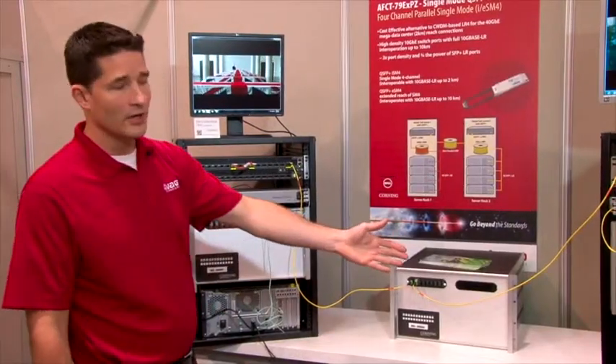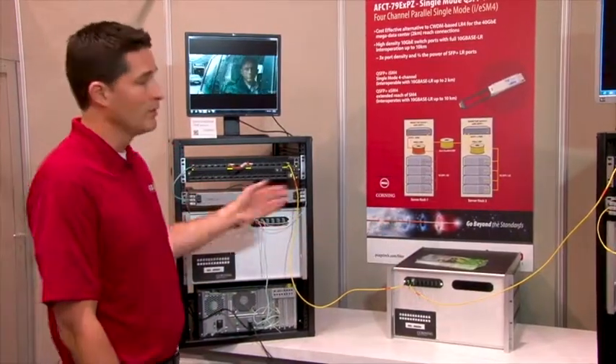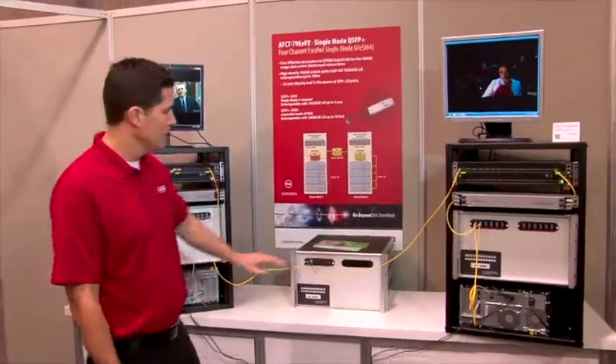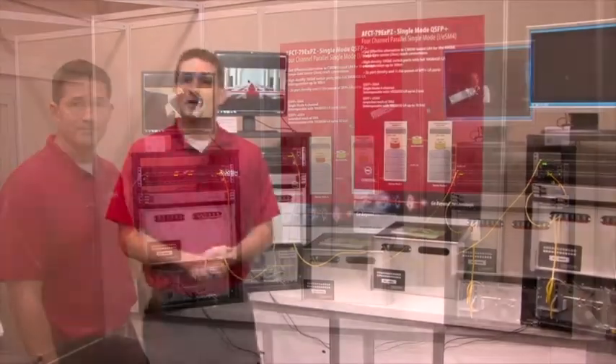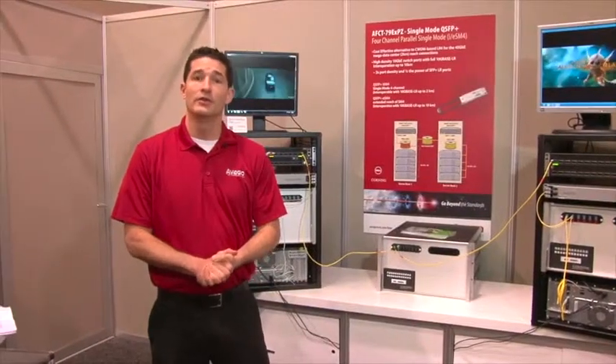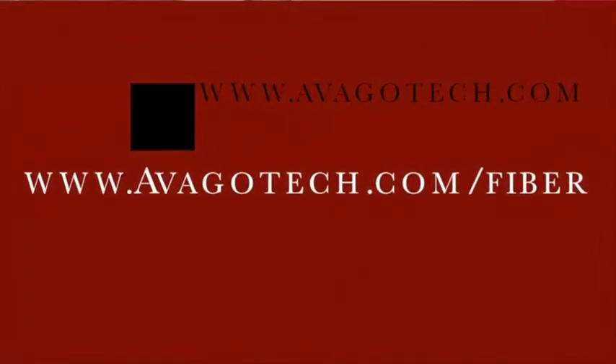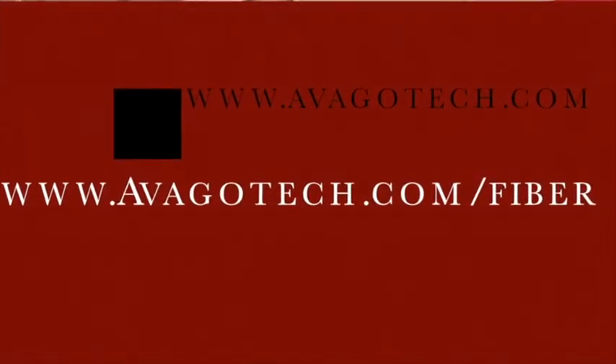To demonstrate the link connectivity between the two racks, we've streamed data files and video files from this server to this server and back again. This has been a demonstration of the new QSFP Plus SM4 transceiver from Avago Technologies. For more information, please contact your Avago representative or go to avagotech.com/fiber. Thank you very much.